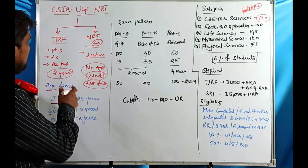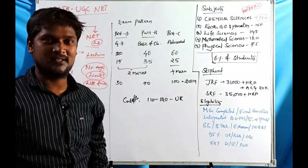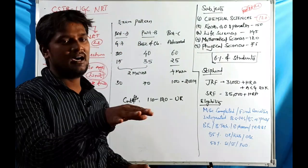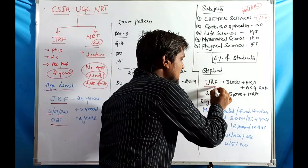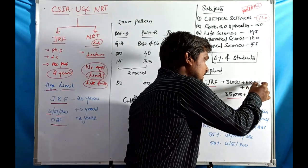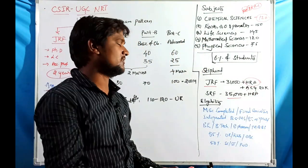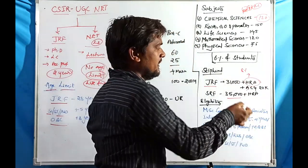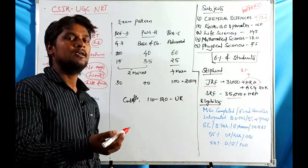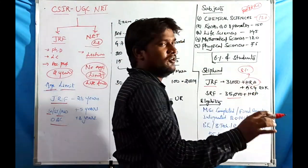Previously, stipends were announced as 25,000 and 28,000 for SRF. Under new norms, JRF stipend is ₹31,000 and SRF is ₹35,000. In addition, House Rent Allowance (HRA) and an annual contingent grant of ₹20,000 per annum are provided. HRA is around 8% for local cities and 12-16% for larger cities like Bangalore, based on city classification.